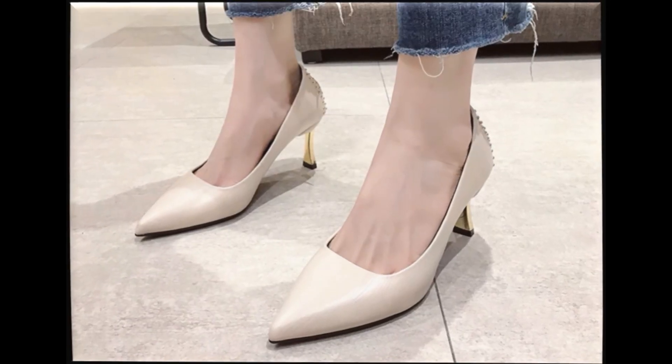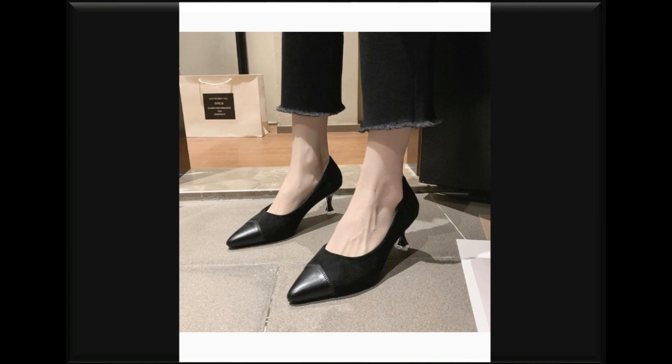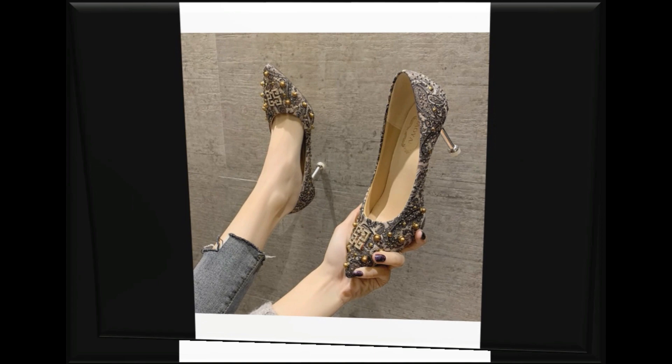Two-tone shoes bhi is collection mein aai hain. Heels ko different colors mein rakh kar color combination karke designing ki gai hai. Golden ke saat color combination bahot zahra khubsurat lag raha hai. Like color contrast in dresses, designers are trying to design their footwears with different types of color combinations.